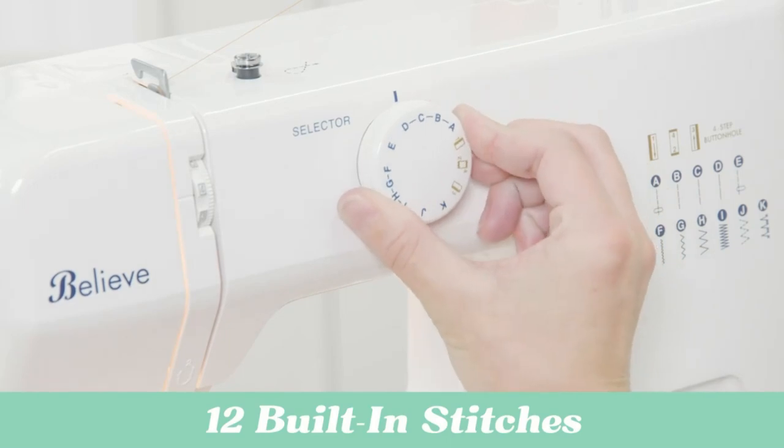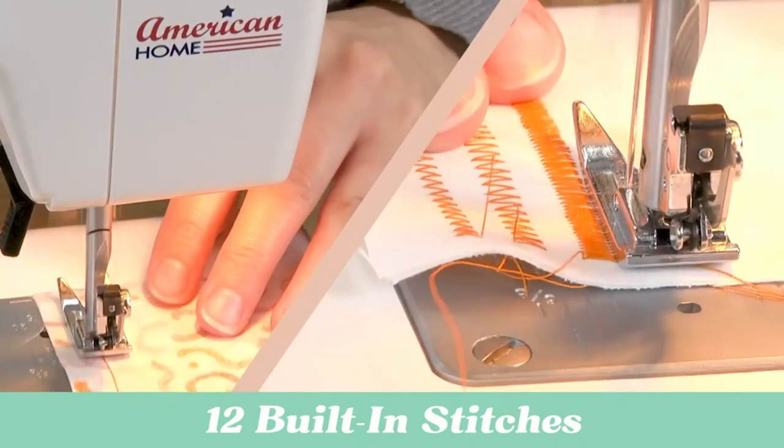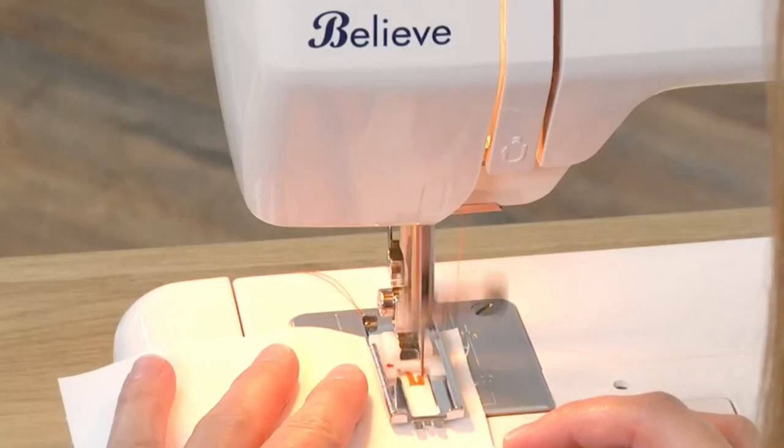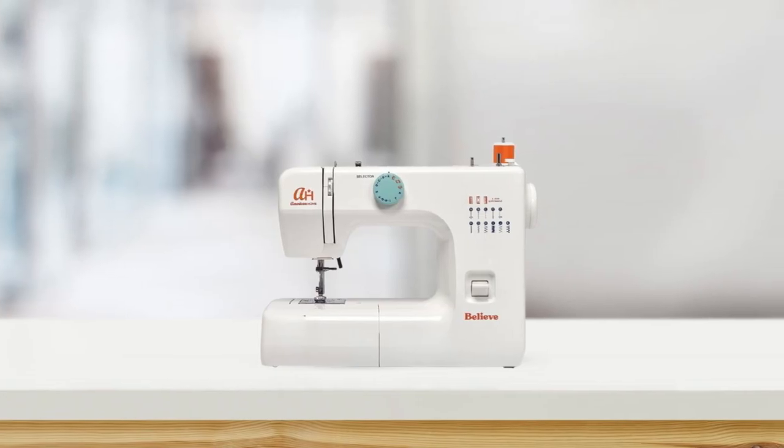With 12 built-in stitches to choose from, this sewing machine is perfect for mending clothes or refashioning them into something new. Choose from a straight blind hem, zigzag, or decorative stitches, and use the four-step buttonhole feature to add buttonholes to your garments and home decor projects.